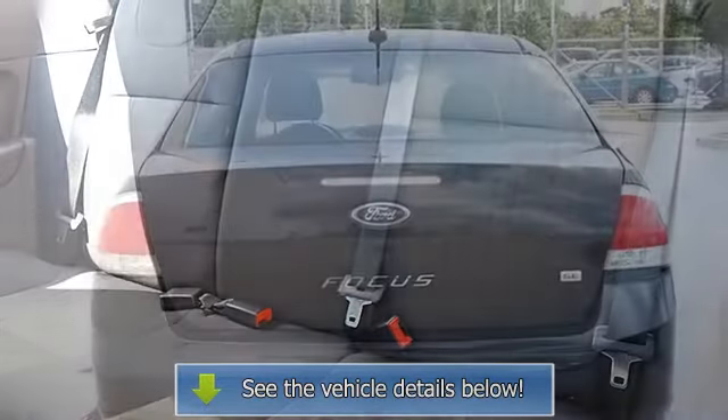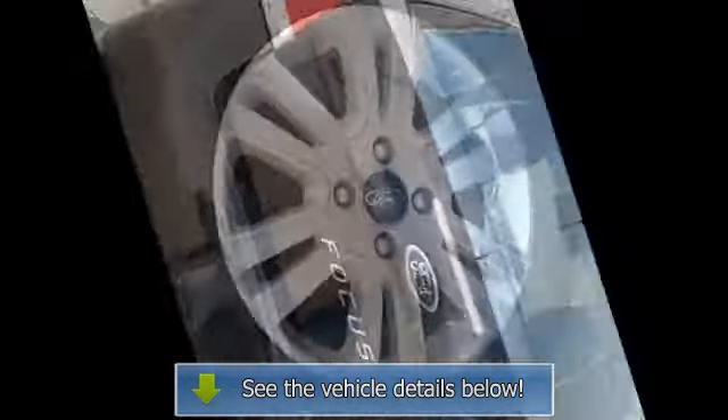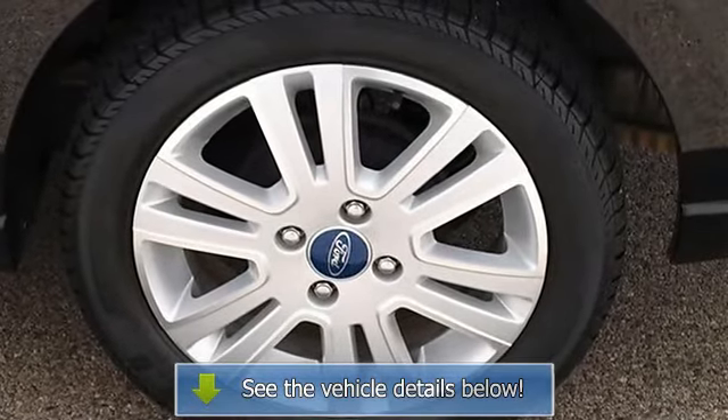AC, vehicle anti-theft system, auxiliary power outlet, driver vanity mirror, passenger vanity mirror, front reading lamps, passenger airbag on off switch.